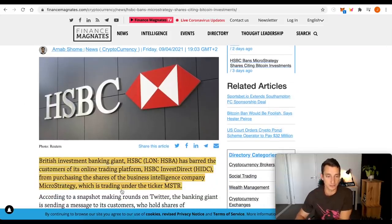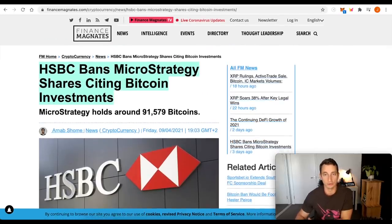Basically, HSBC has just banned people from trading MicroStrategy because they are exposed to Bitcoin. And of course, some of the banks don't like Bitcoin.